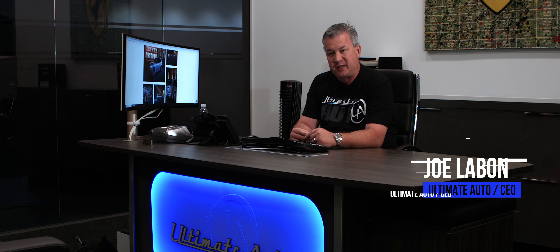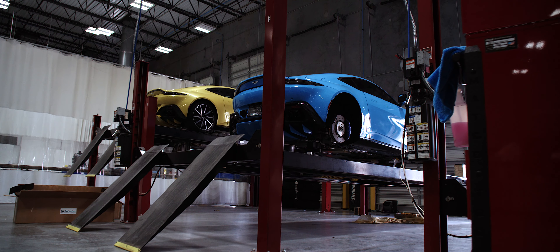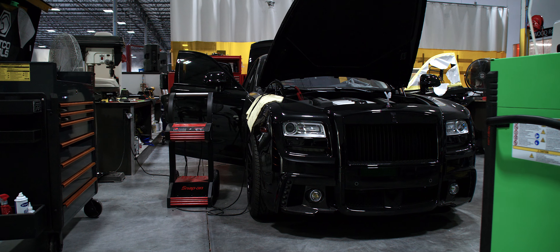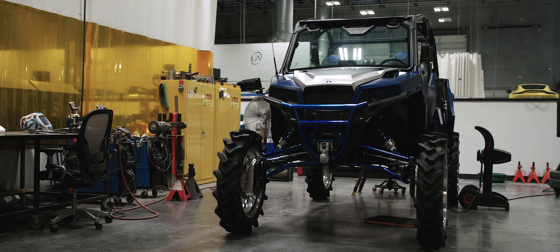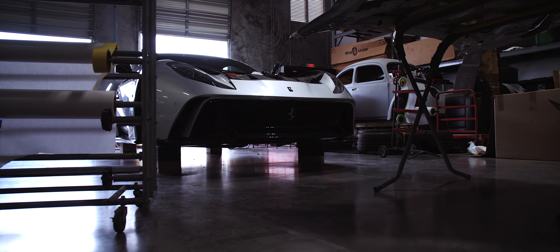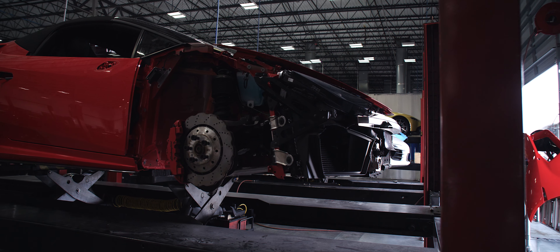We have probably the largest, nicest shop in the country, if not the world, at this type of custom work. And we're probably one of the least known — we kind of fly under the radar a little bit. You can see from walking around the shop the projects that we have and the scope of work that we do. We're one of the busiest shops in existence.